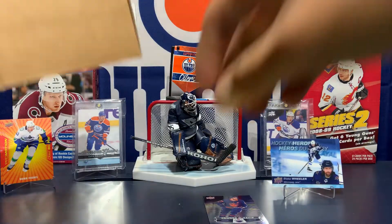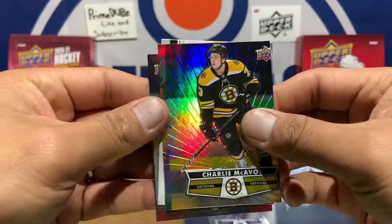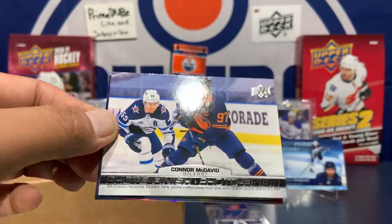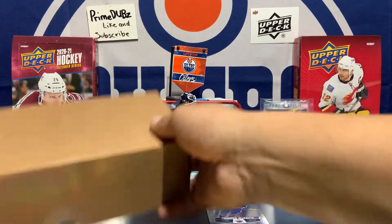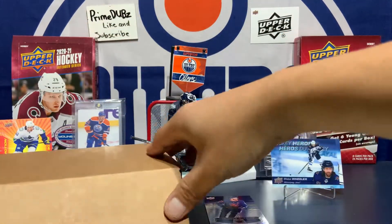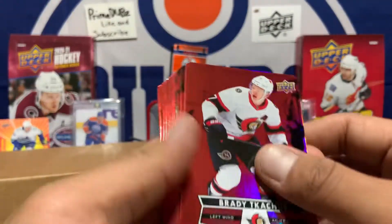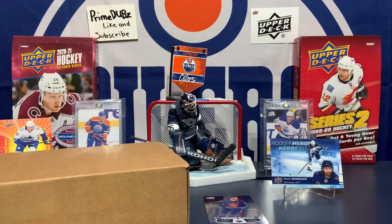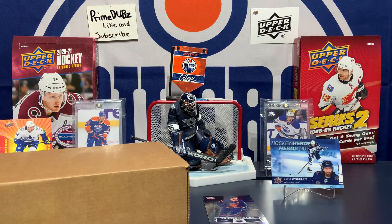Charlie McAvoy and — nice to finish off the video — we got Connor McDavid photo finish. That's a nice one right there. All right, there you have it: half a box of Tim Hortons done. The base cards were kind of off-centered. There's your die cuts — not gonna show them all, just takes too long. One half box, 50 packs, Tim Hortons part one. Stay tuned for part two — Prime Dubs out!